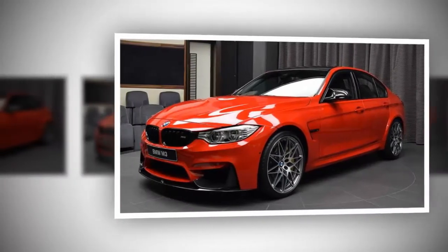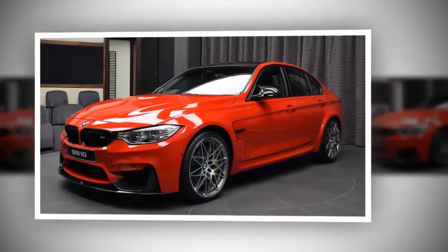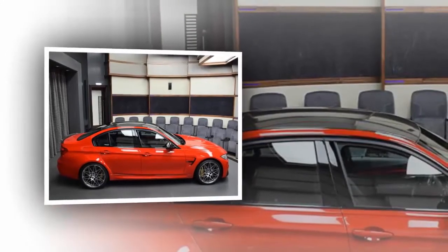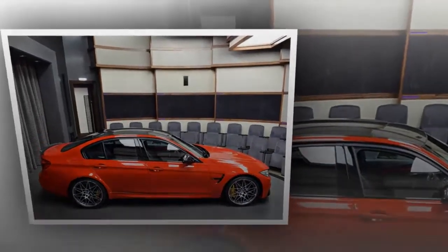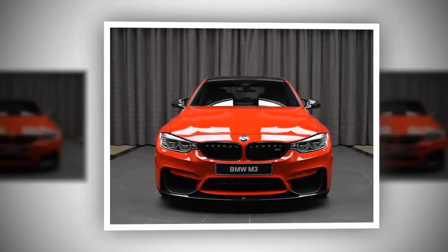With the M3 being such a popular car, BMW didn't waste any time coming up with a competition package for it. This competition package brings highlights like subtly and strategically placed accents and a new set of 20-inch wheels on the outside. But the beauty of buying a BMW means that you can work with BMW Individual and make your new car truly unique.